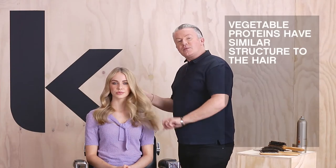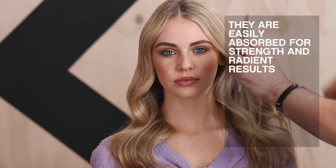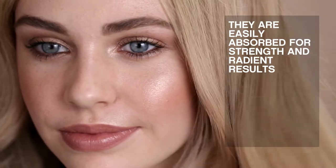We chose vegetable proteins because they are similar in structure to the hair — they absorb easily to create strength and radiant results. Here is the final result of the Strength treatment and the Elixir: strength to shine and lasting results.